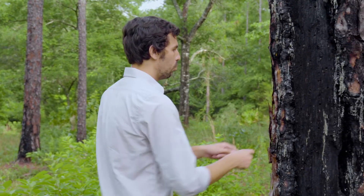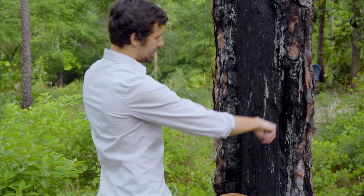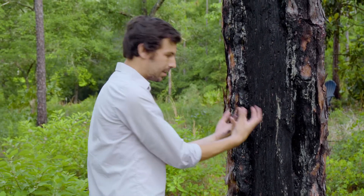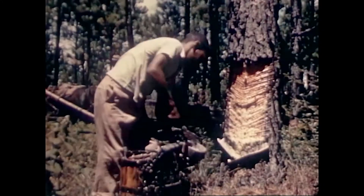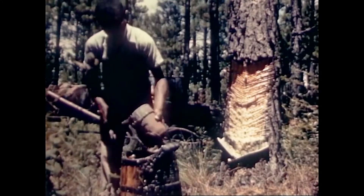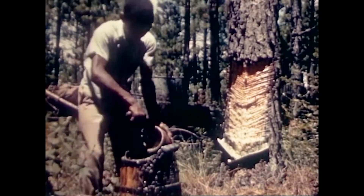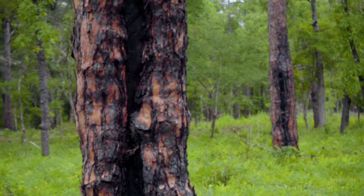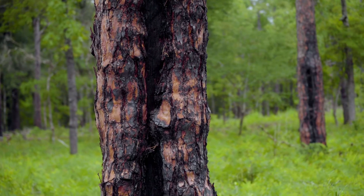The sap would dribble down into these pots. As anyone knows, if you've cut into a tree, eventually the sap from a certain incision starts to dry out. So they'd cut slits higher up, the sap would run, then dry, and they'd keep cutting slits further up. Eventually, you get something that resembles the whiskers on a cat — that's how these got their name. They're called cat-faced trees, and you can still find them on the landscape today as you explore longleaf pine ecosystems.